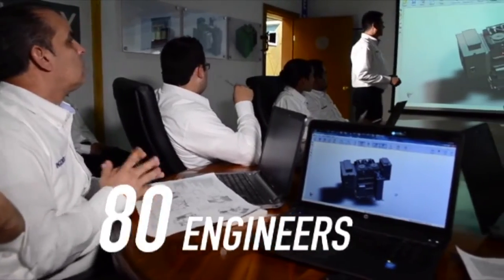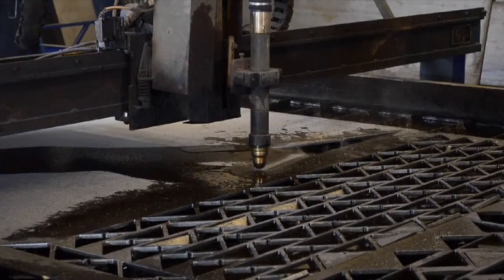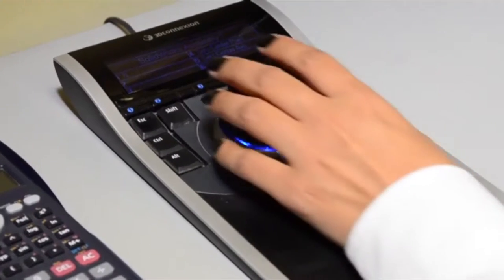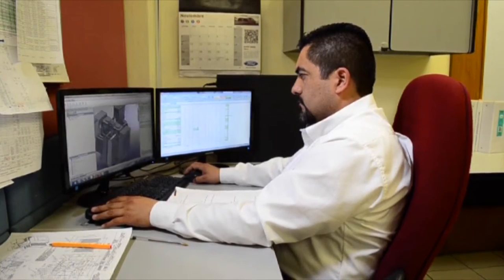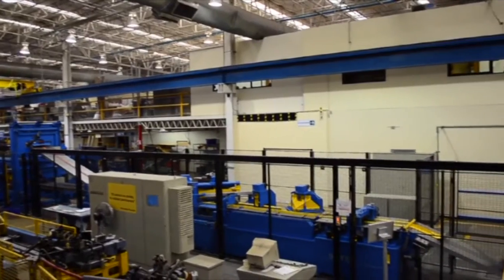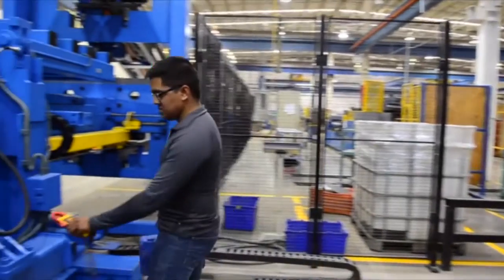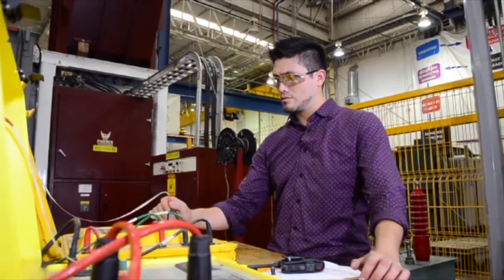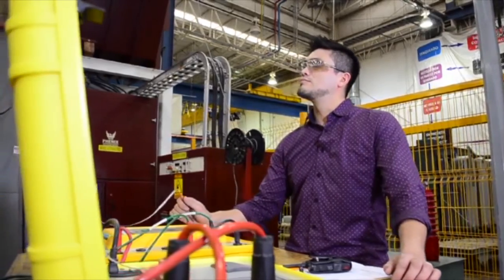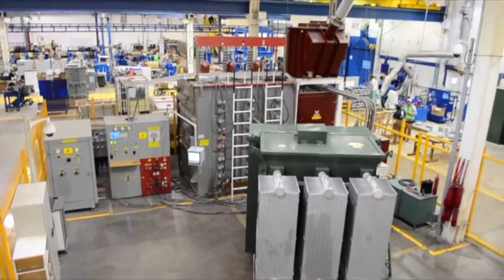Over the years, improvements have been made to the manufacturing process. Some of these include two core cutting machines that allow a full range of shapes including miter and step lap, an autoclave that allows a lower power factor when required, as well as automatic winding machines that are used based on the transformer design. VTCW is also equipped with a full test department that can conduct routine tests as well as prototype tests including impulse, heat run, and partial discharge.